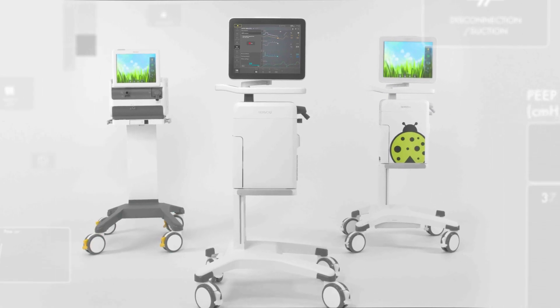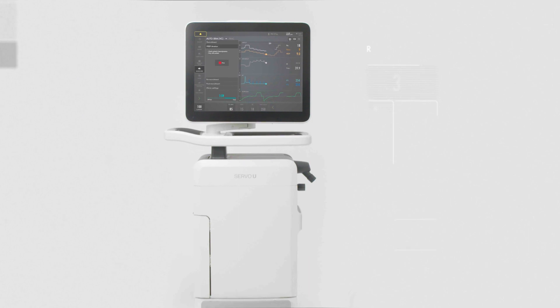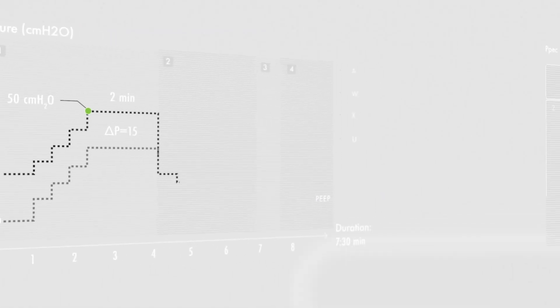The ventilators used in the intensive care unit generally have more advanced technologies. These ventilators need to not only keep people breathing, but also accurately monitor their lungs using a mix of airflow, temperature, humidity, and pressure sensors.